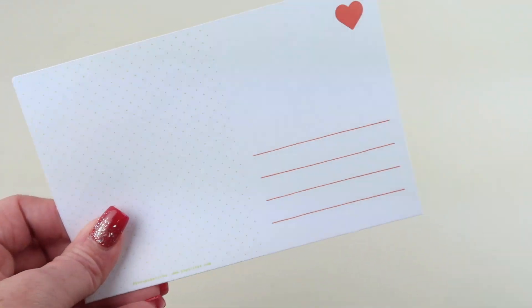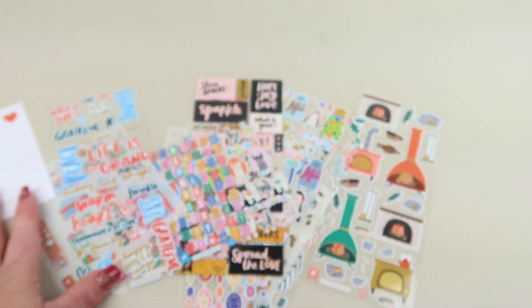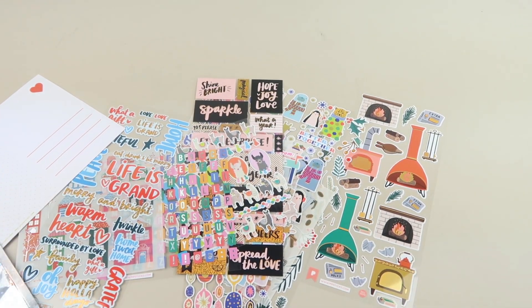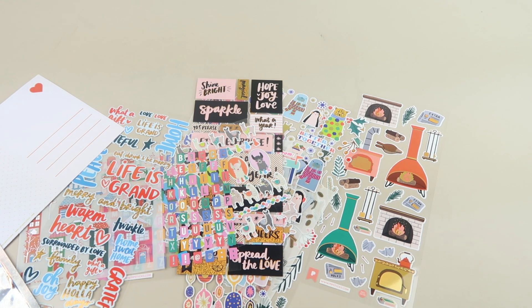Then we have a postcard with 'joy' on it that you can send to someone — and that is everything in my PipSticks box. It's just under $20 a month, and there is a coupon if you want to try the subscription. They also have a subscription for kids. All the details will be right down below — please check out that free box list. Thanks so much for watching and have a great day!